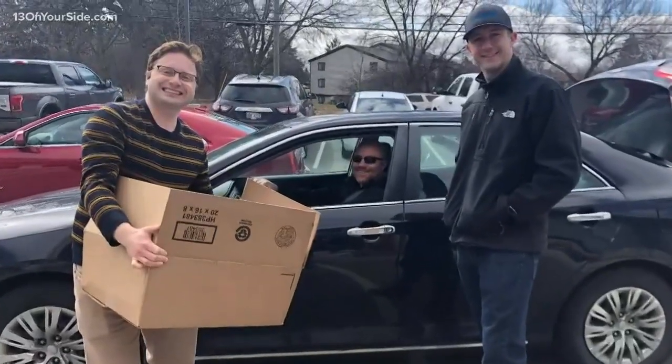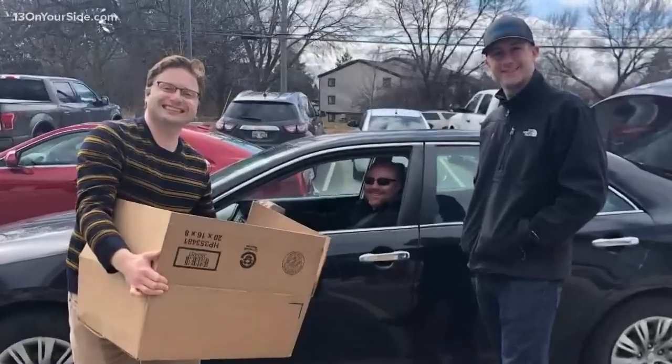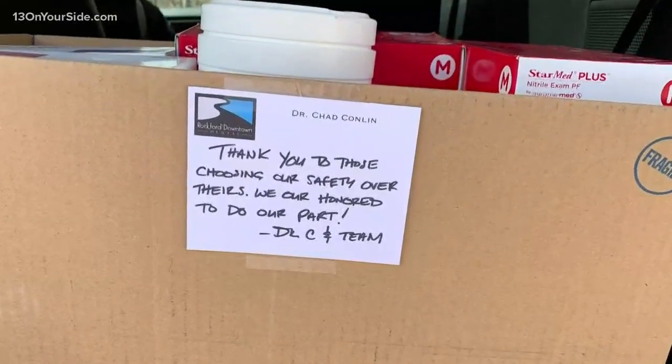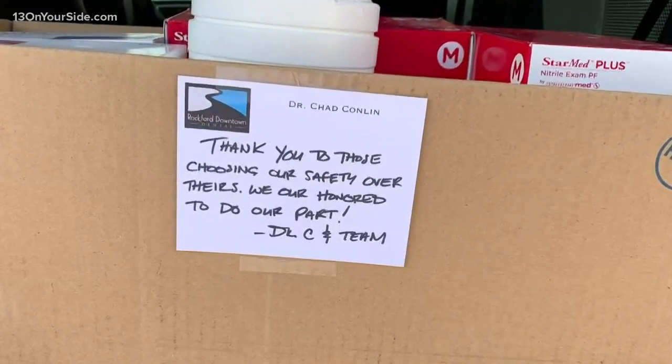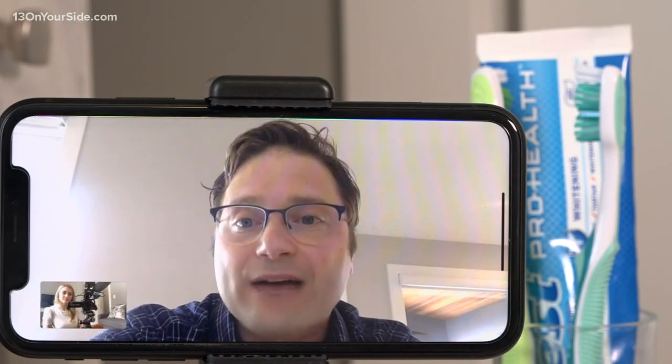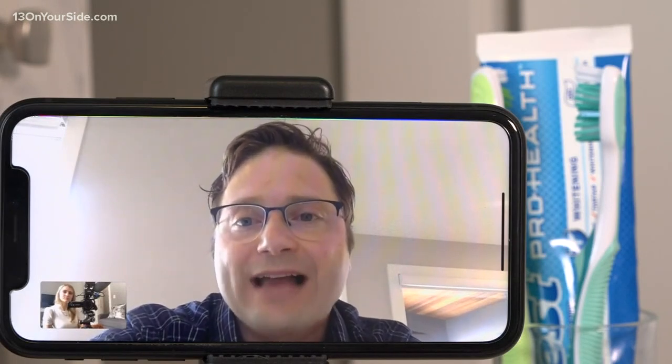Teen said the response was overwhelming. They had estheticians, spas, construction workers, painters and more drop off unused supplies. They amassed a ton of PPE equipment — close to 180,000 gloves, close to 16,000 masks, and tons of gallons of disinfectants and sterilization wipes.